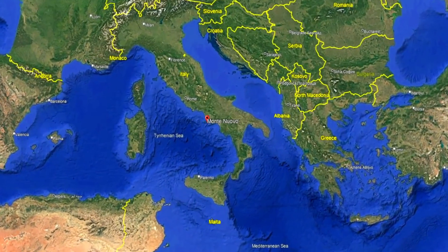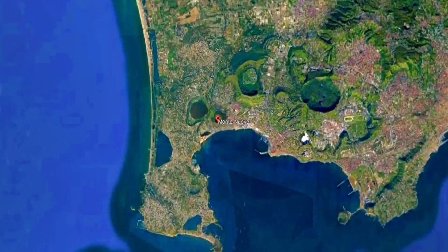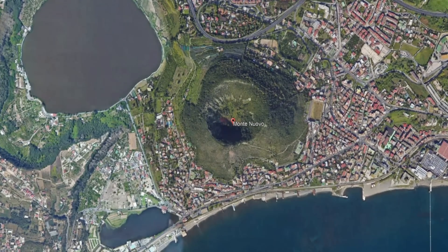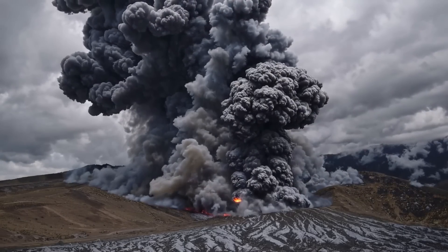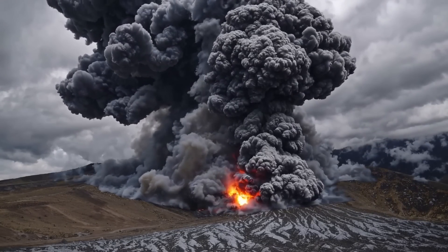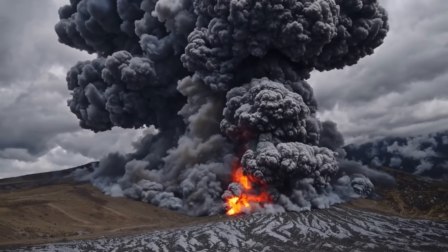Monte Nuovo, Italian for 'New Mountain', is a cinder cone volcano that formed within the Campi Flegrei caldera, near Pozzuoli, west of Naples in Italy. This week-long eruption, occurring from September 29 to October 6 in 1538, occurred after approximately 3000 to 3500 years of quiescence in the area.